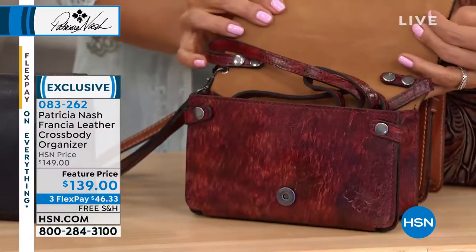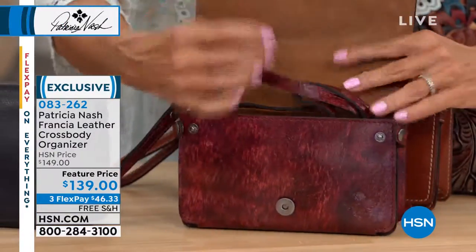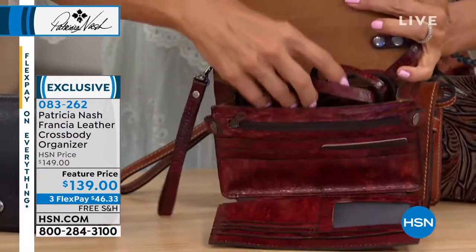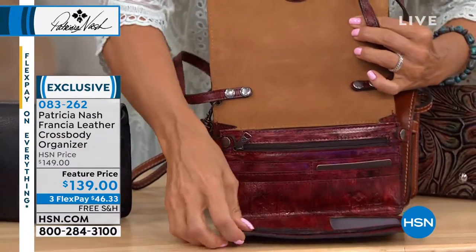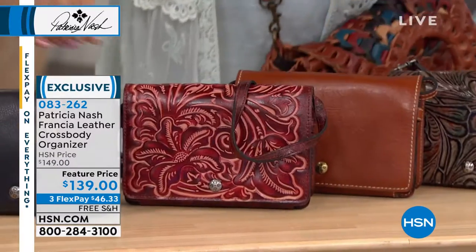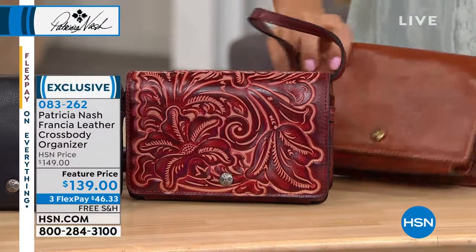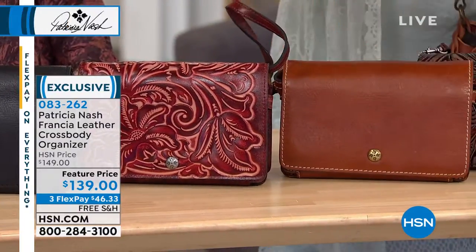We'll open this bag up in a minute because you're going to love something. Watch — boom. So it's got that built-in outside wallet. If you have a crossbody on, you're holding your phone in one hand and you have to give someone your ID or grab your debit card, you just snap it, show it and move on. Exactly. Passport, IDs, cash.